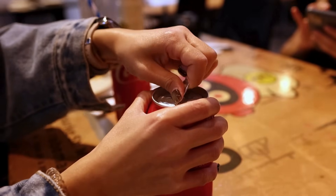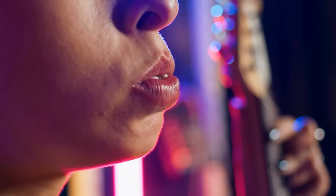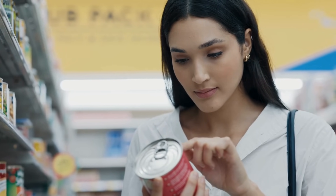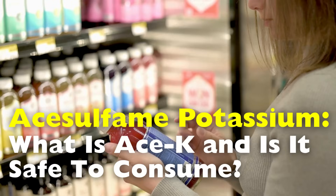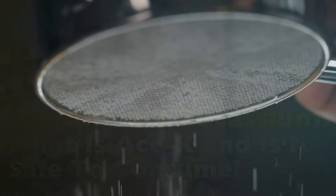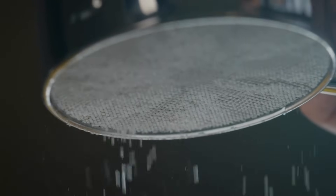If you've ever cracked open a can of diet soda, chewed on sugar-free gum, or eaten a light snack cake, you've probably come across a not-so-famous but widely used ingredient called acesulfame potassium, or ACE-K for short. You've likely seen it listed on the nutrition label without giving it a second thought. But what is it exactly? Why is it added to so many food and drink products? And how safe is it to consume on a regular basis?